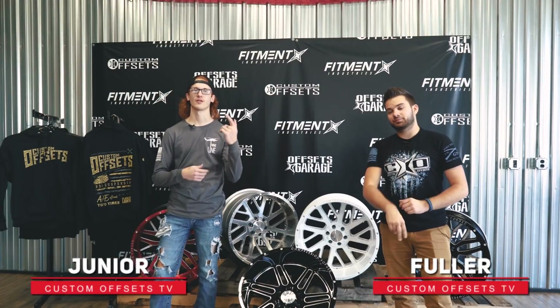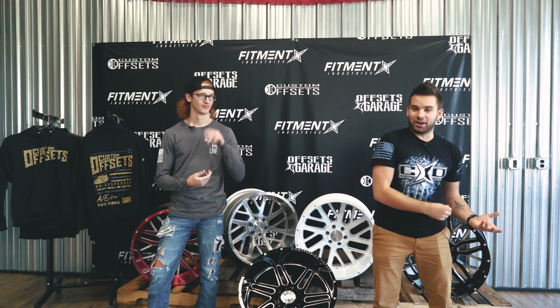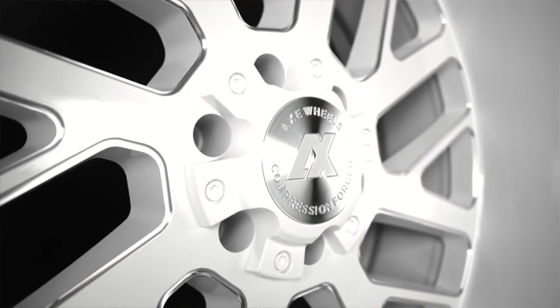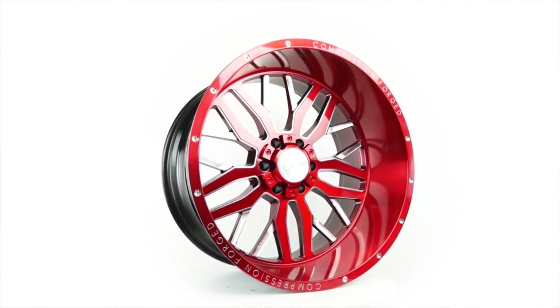What is up guys, Junior here with Fuller, bringing you another update on our Axe free wheel giveaway. If you don't know what we're talking about, I'm not sure where you've been — but if you wanna get entered to win a free set of any size, any finished wheels from Axe Off-Road, their new compression forged wheels — these things are pretty sweet.